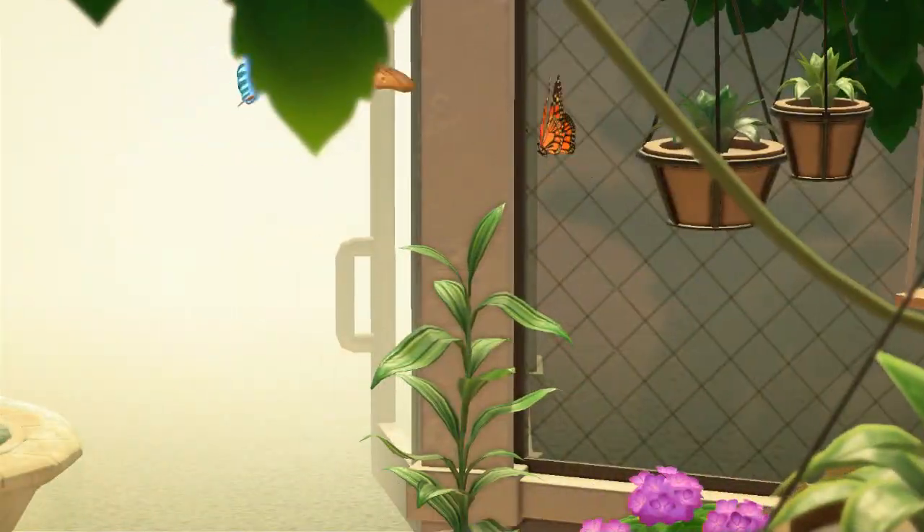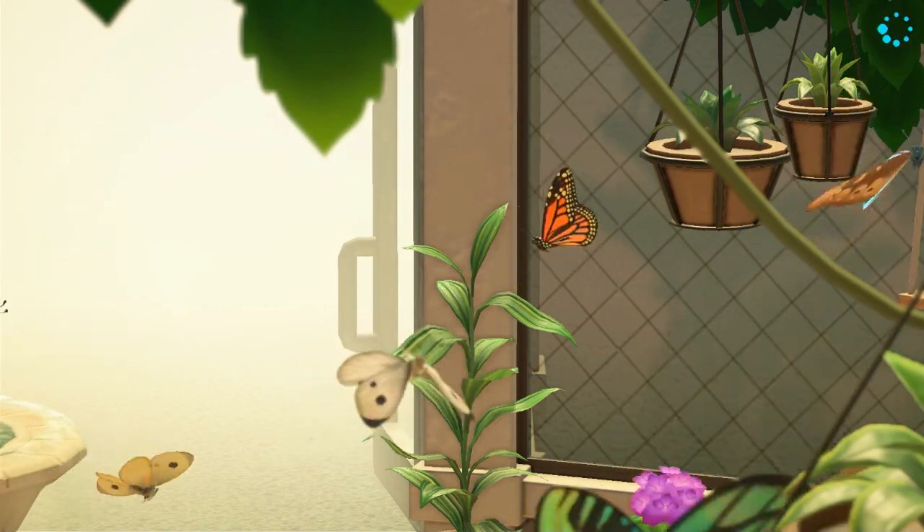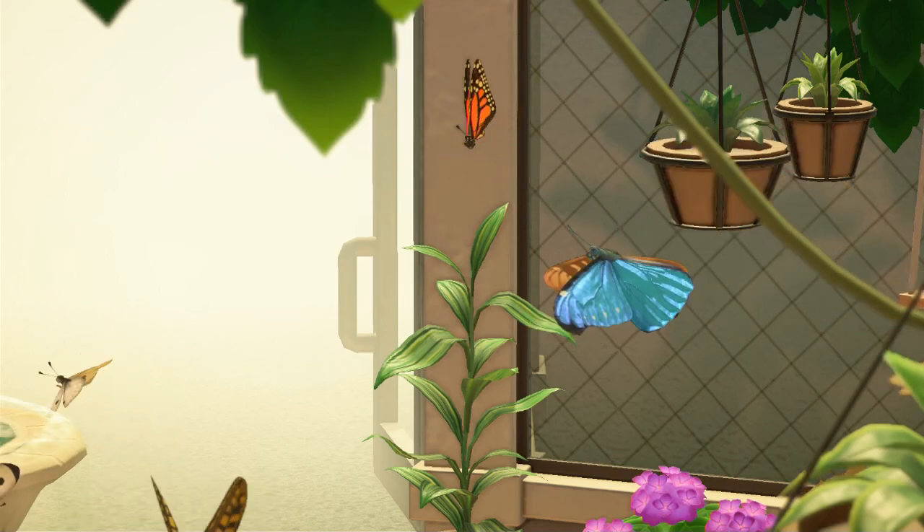Go ahead and click an end screen on screen now to see another Animal Crossing bug or fish guide for September. I'll catch you on the next vid — thanks for viewing.